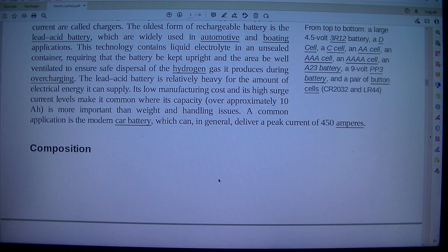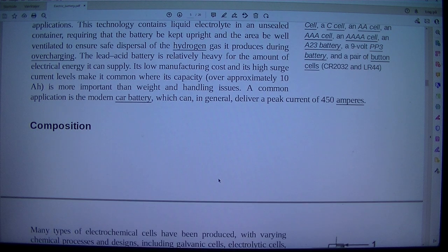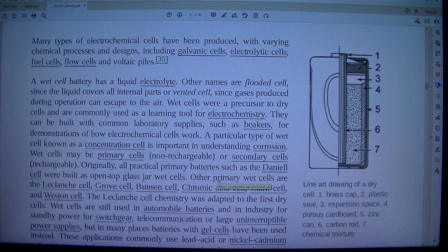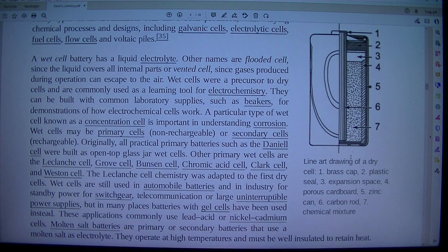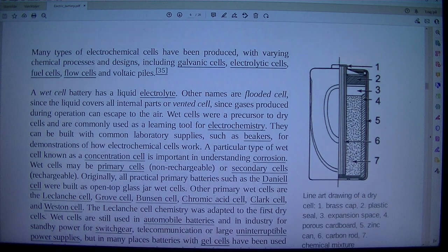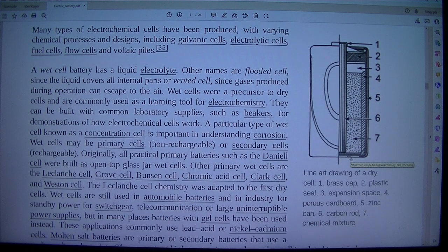The lead acid battery is relatively heavy for the amount of electrical energy it can supply. Its low manufacturing cost and high surge current levels make it common where its capacity is more important than weight and handling issues. A common application is the modern car battery, which can deliver a peak current of 450 amperes. A dry cell comprises: a brass cap, plastic seal, expansion space, porous cardboard, zinc anode, carbon rod cathode, and a chemical mixture. Other types of electrochemical cells include galvanic cells, electrolytic cells, fuel cells, flow cells, and voltaic piles.